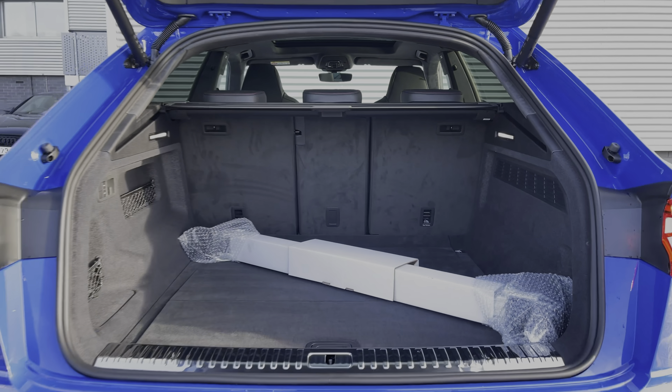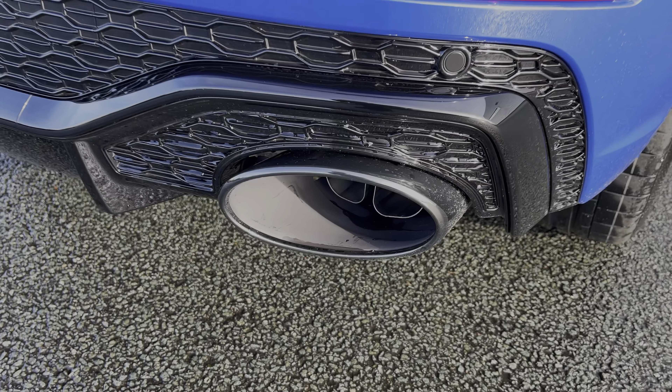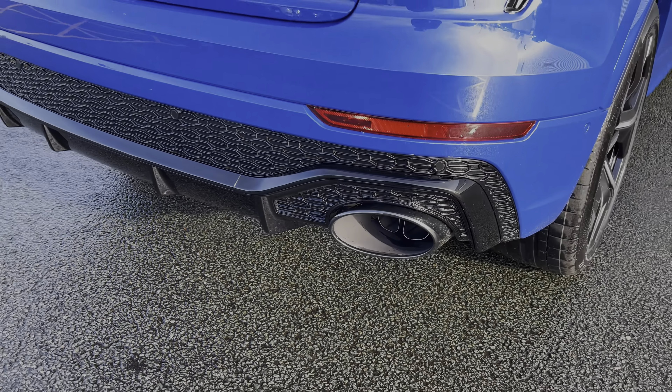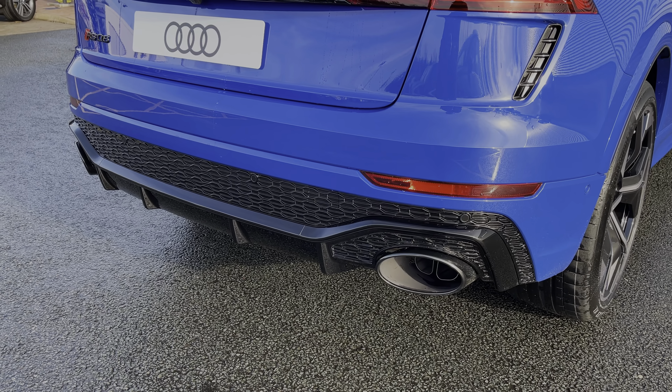In this car, having the black roof rails, we can also load items like a roof box onto the roof of the vehicle. To the rear, the RS Sports exhaust produces a really nice soundtrack from the car's V8 engine, making it a thrilling driving experience.